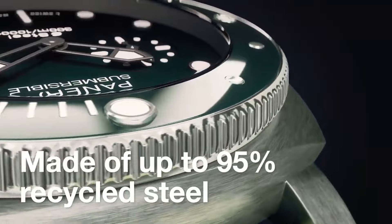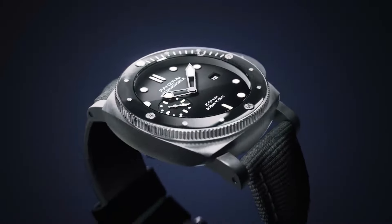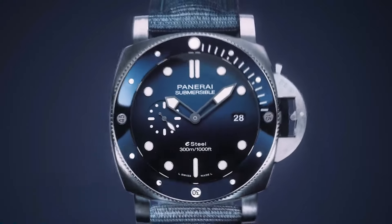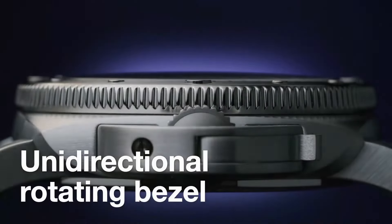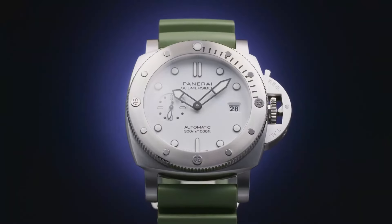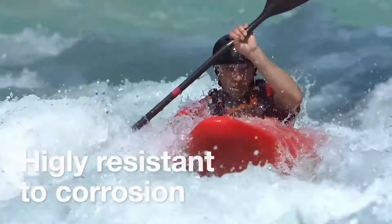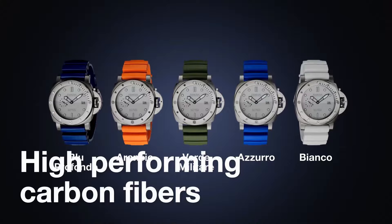The striking blue dial, enhanced by luminous markers and hands, ensures excellent legibility in any lighting conditions, while the date display at 3 o'clock adds practicality to its design. Powered by the automatic P9000 movement, the Submersible delivers precision and reliability, making it a trusted companion for underwater exploration.